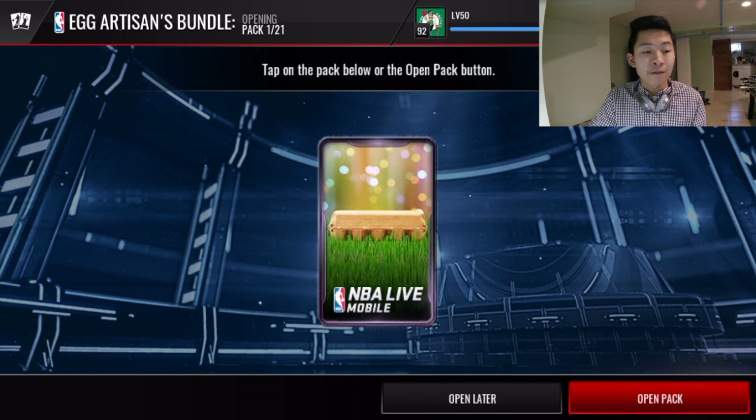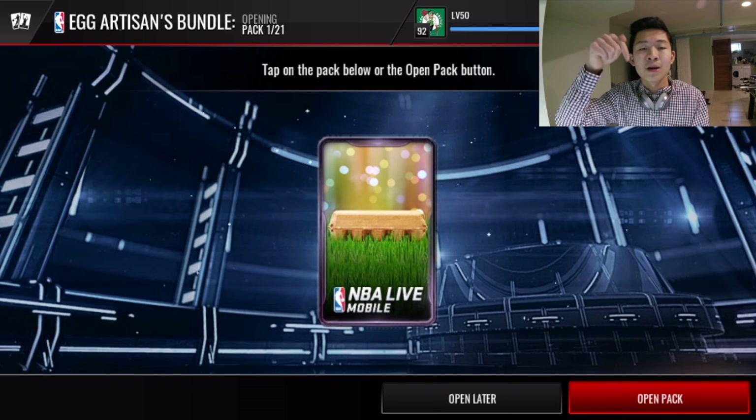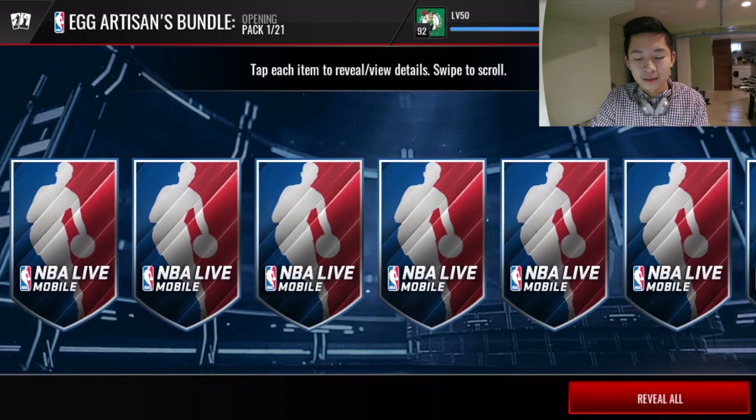If you guys have not entered my NBA Live Mobile giveaway, I'm giving away four players: 95 Campus Legend James Worthy, 94 Bob McAdoo, 92 Tyler Hansbrough, and 90 Harrison Barnes. I recommend entering that giveaway — you never know, pretty good odds of winning with four cards being given away. I'll leave a link to that video in the description below, just click on it and it'll teach you how to enter the giveaway.